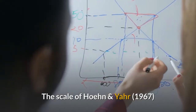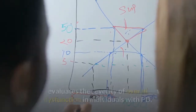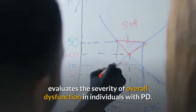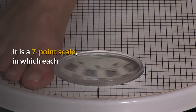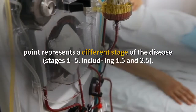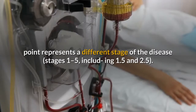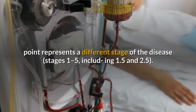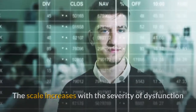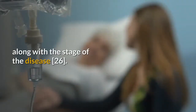The Hoehn and Yahr scale (1967) evaluates the severity of overall dysfunction in individuals with PD. It is a seven-point scale in which each point represents a different stage of the disease (stages 1 to 5, including 1.5 and 2.5). The scale increases with the severity of dysfunction.